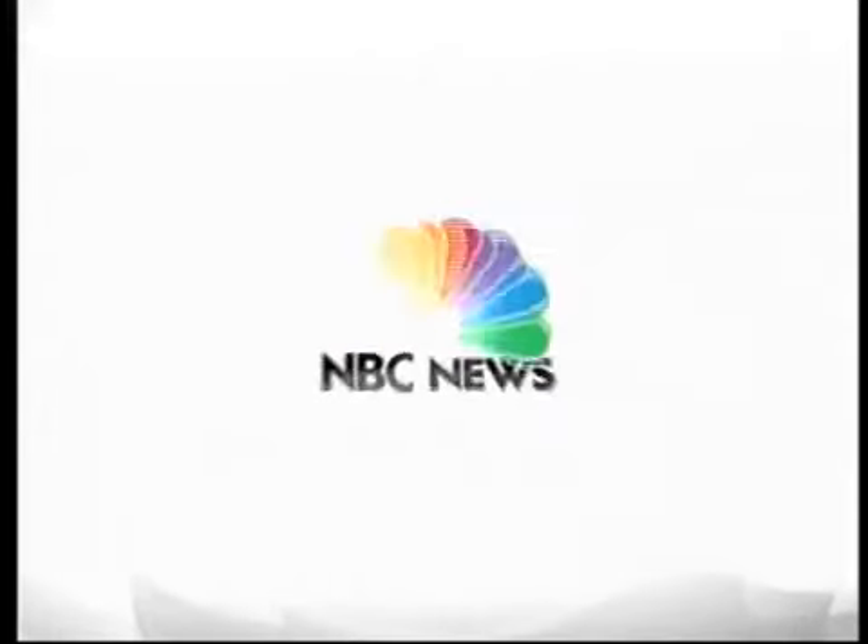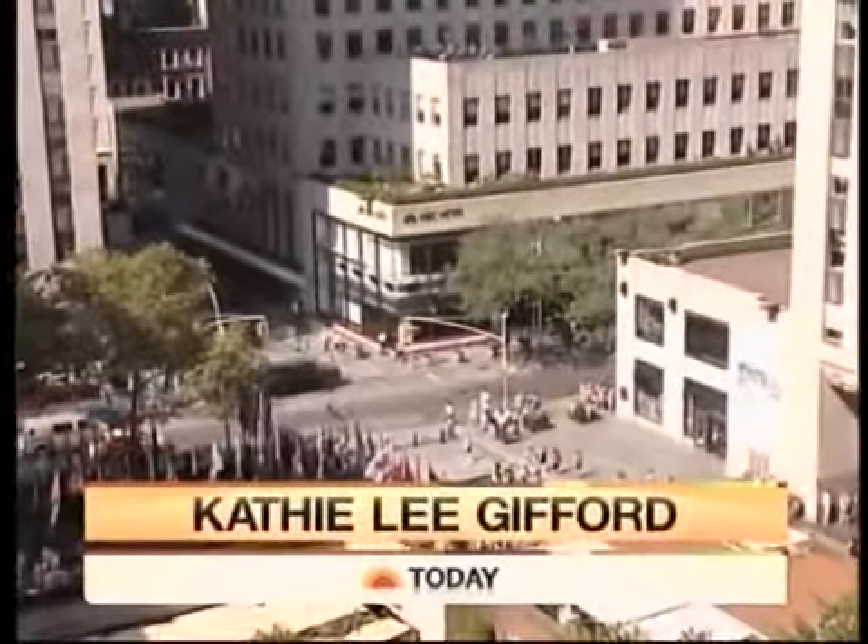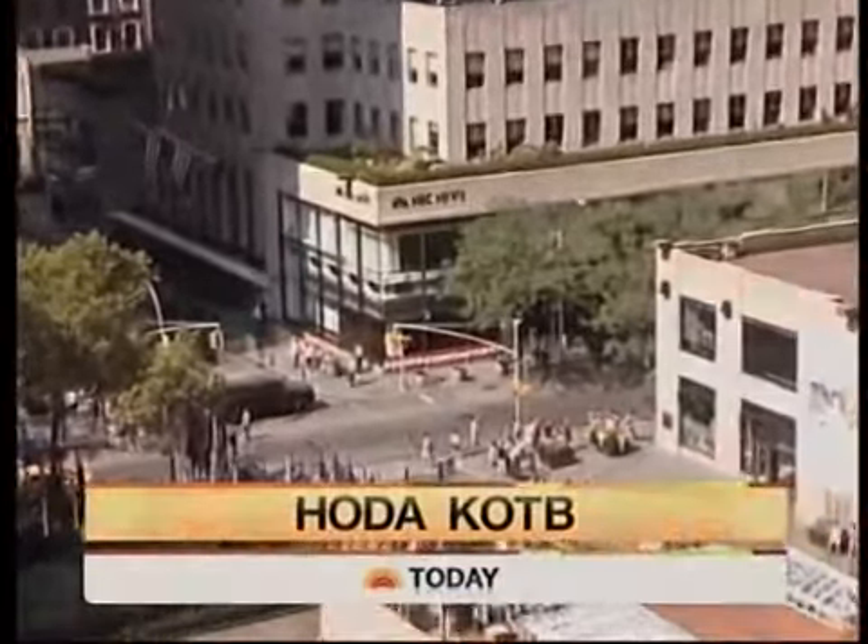From NBC News, this is Today with Kathie Lee Gifford and Hoda Kotb. It's time to play with toys. With this warm weather, there are so many fun gadgets for kids of all ages like us. Here with a few of his favorites is one of our favorites, Steve Greenberg.